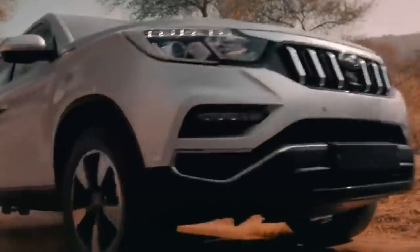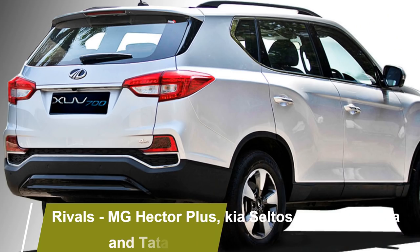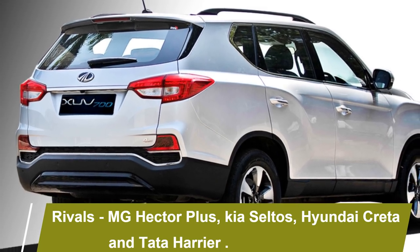After launch, the SUV will be the rival of MG Hector Plus, Kia Seltos, Hyundai Creta, and Tata Harrier.